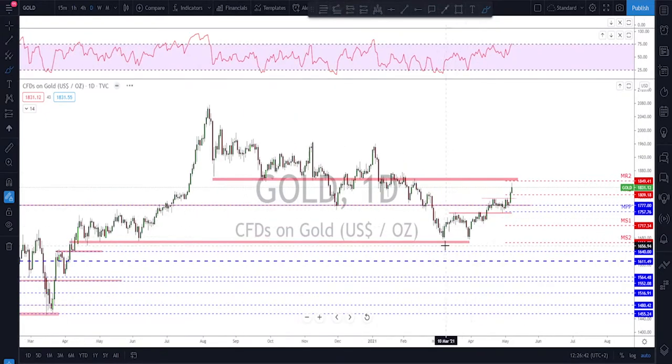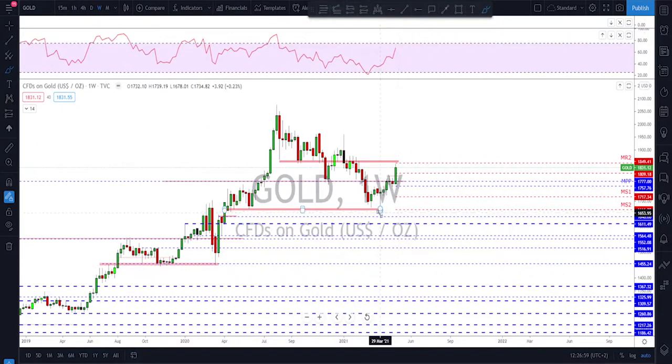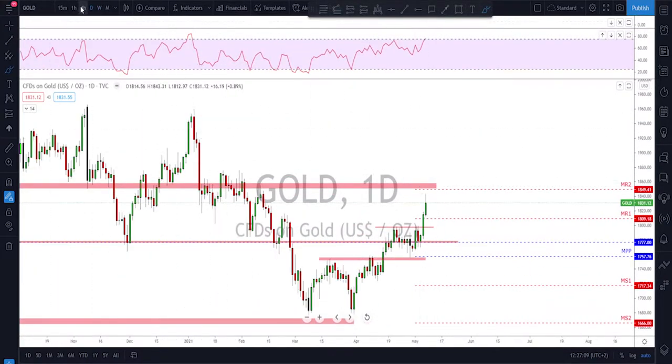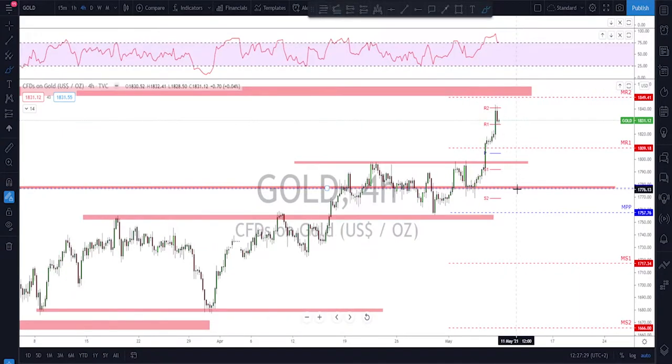Gold is doing the opposite of the US dollar — going higher, higher highs, higher lows. It broke a key structure last week on Thursday with a nice break to the upside, and we got a follow-up on Friday. The weekly time frame looks good, and I think the market objective is to reach that monthly level up here — a retest of this previously broken structure. On the lower time frame, wait for a little correction, maybe a retest of this broken structure, and then look for further upside from that area.